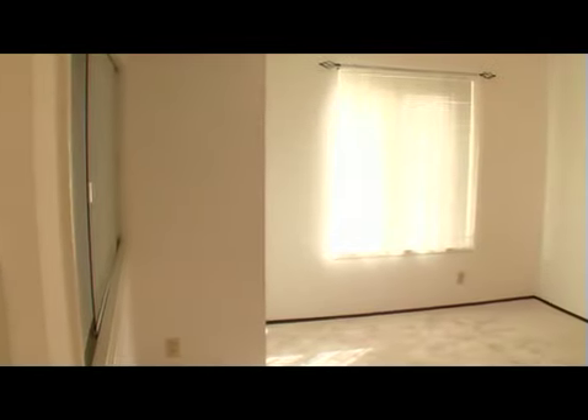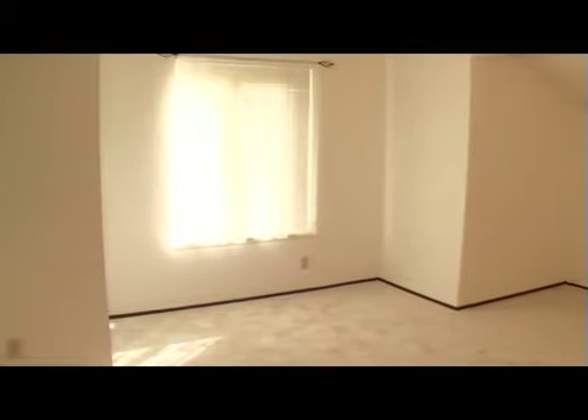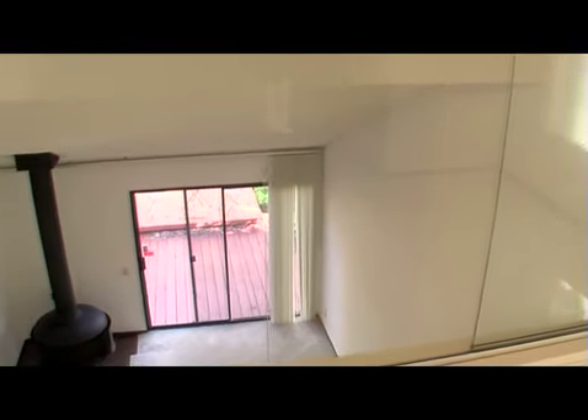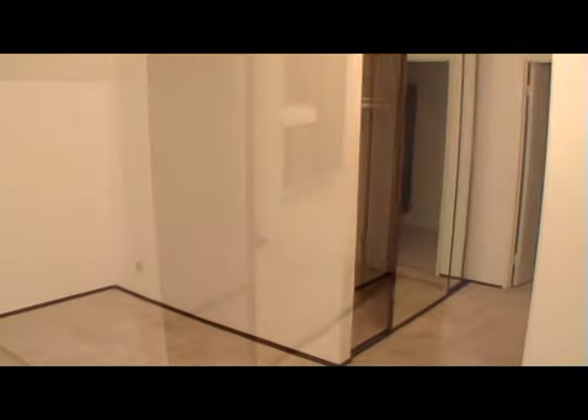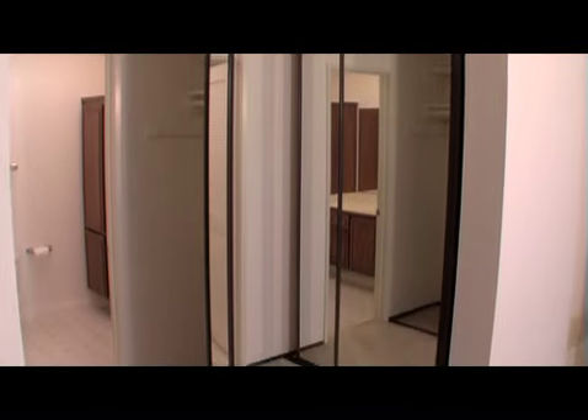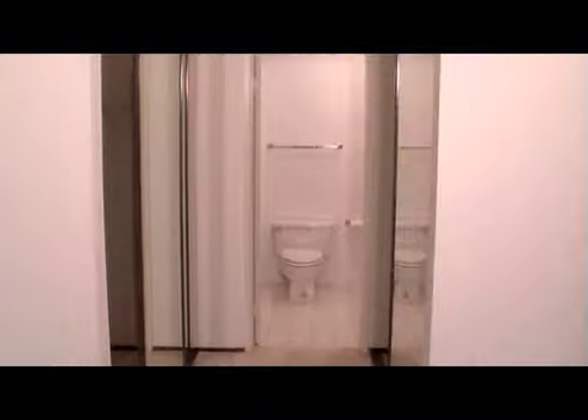This is the second bedroom. It's also a master suite. It has a window overlooking the yard, private upstairs and also a window overlooking the living room. This room, like the rest of the house, is very bright. It features two closets, his and hers, both with mirrored closet doors leading to the bathroom.